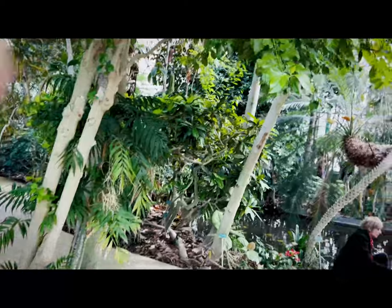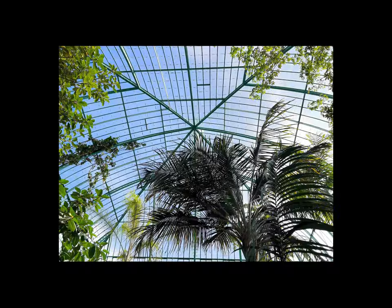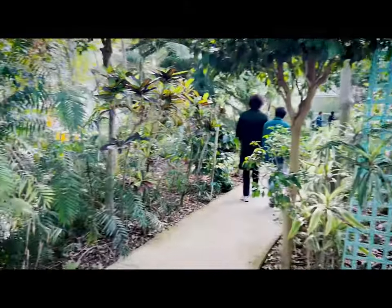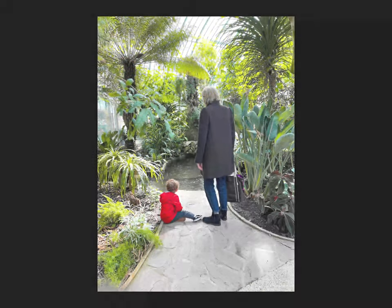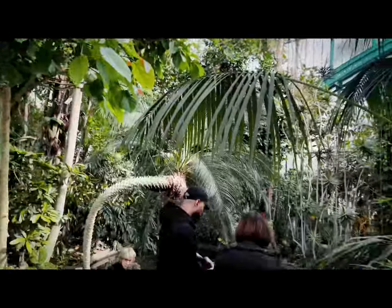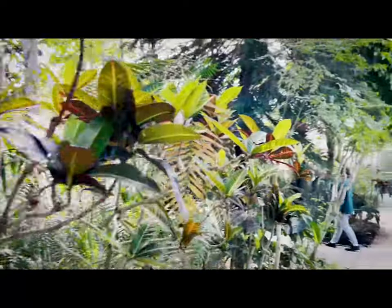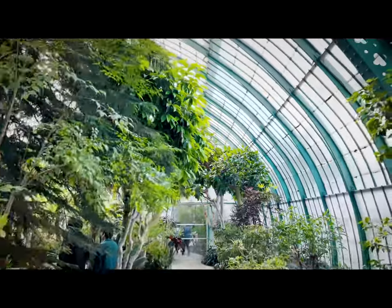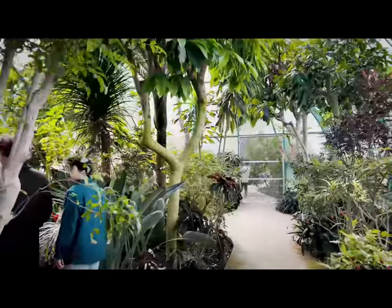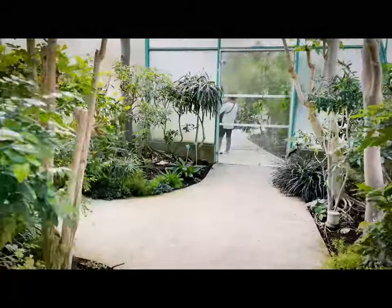Oh, this is the Jurassic Park section! There is a sign — we can't take a photo here. They shouldn't be grabbing photos, but with the phone you can still go.